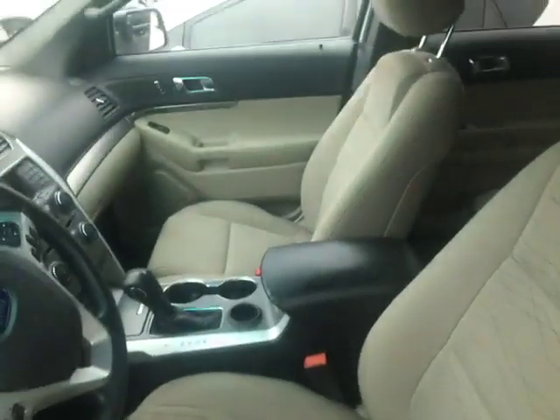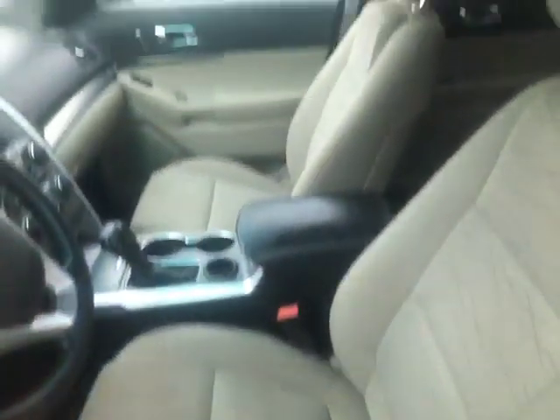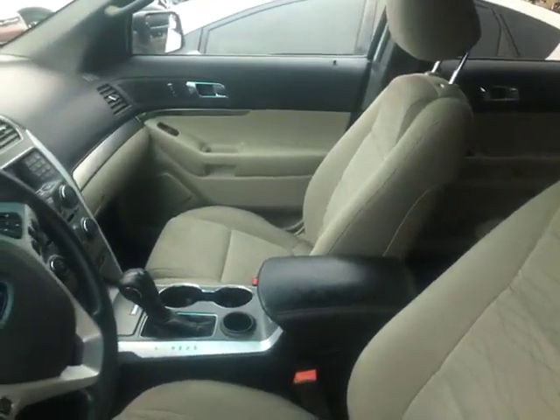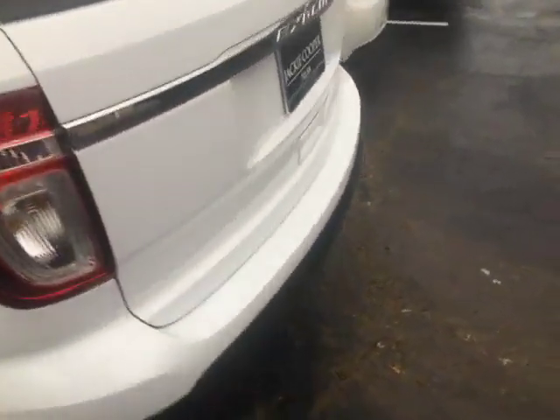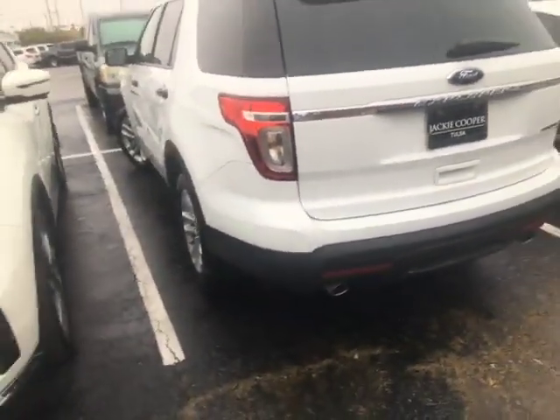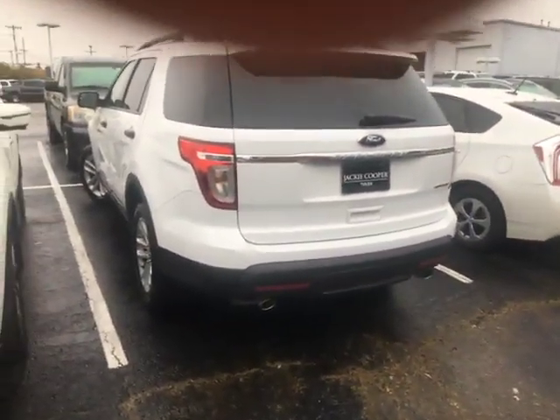Here's the interior. That is a cloth interior. It looks like it's in really good shape. And there's the back of it right there. So it's really nice.